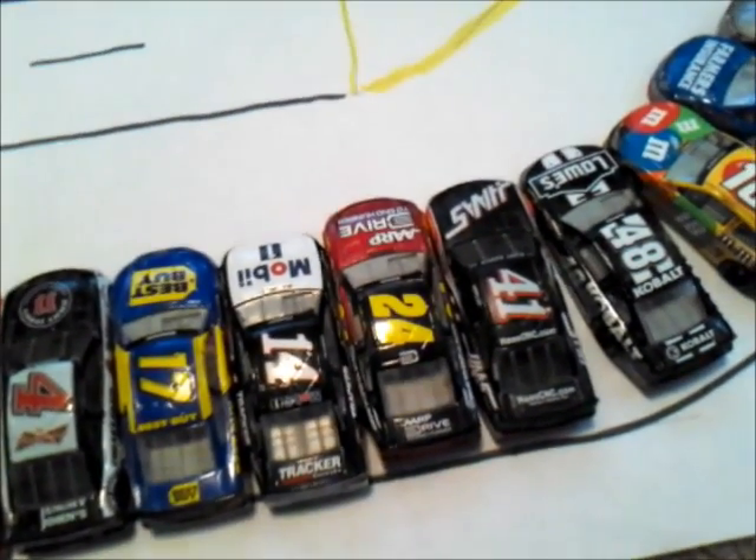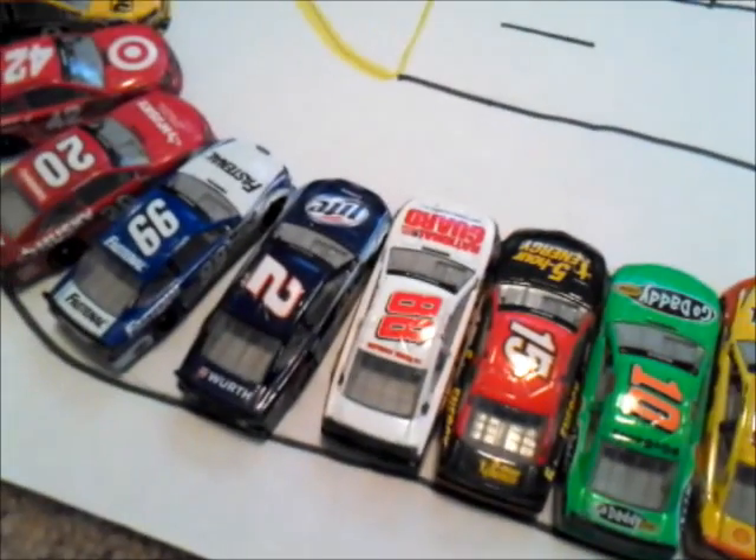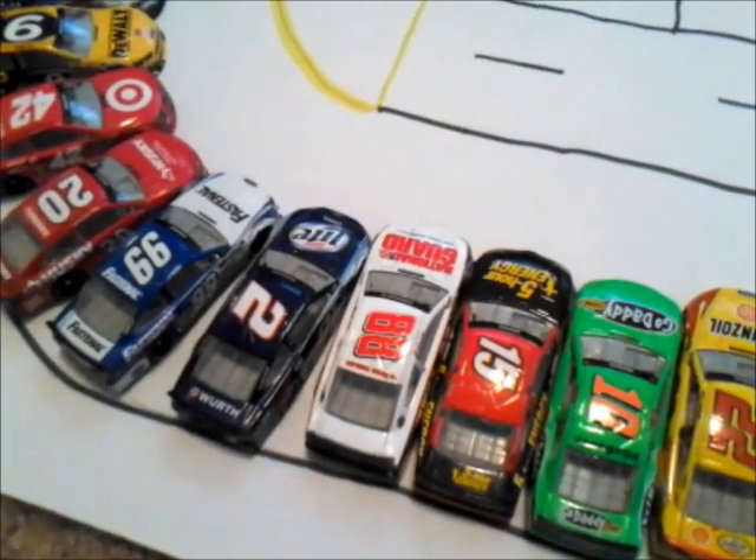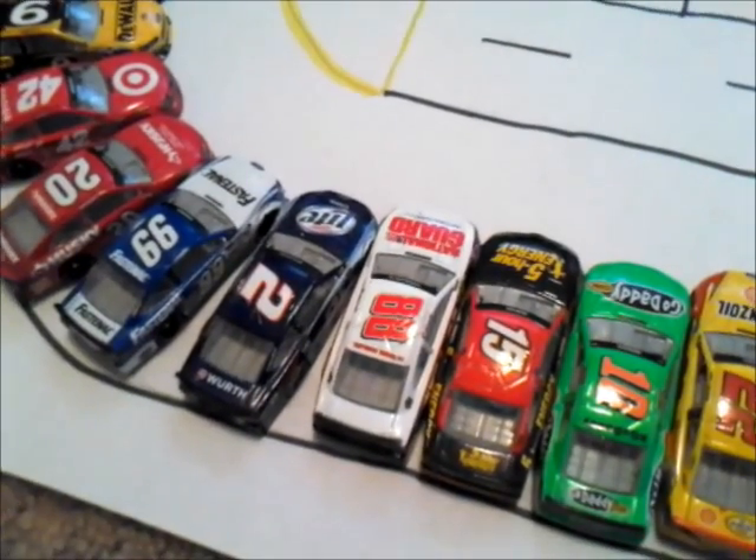These six drivers will all look to have a hand in determining the winner of this race. Dale Earnhardt Jr. also struggled last season. He starts further to the back and is going to have a lot of cars to pass if he wants to have a decent shot at winning this race here at Bristol.